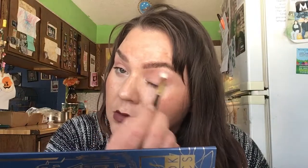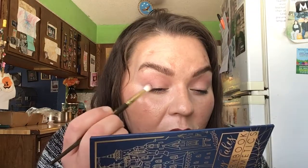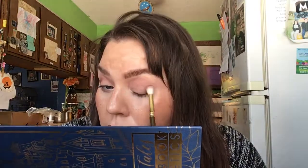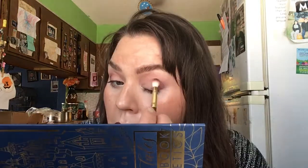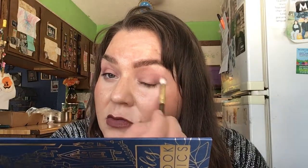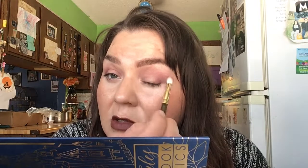See, just like all over my eye. Okay, now I'm gonna go in with this shade.